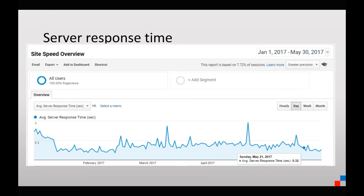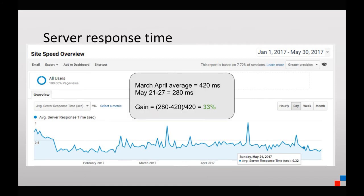Looking at the stats from the time we turned on Argo, we had a significant improvement. Cloudflare advertises 35% for their average customer. We had a 33% improvement: comparing the March and April two-month average of 420 milliseconds in Google Analytics, the week of May 21 to 27 with Argo on it went down to 280 milliseconds — a 33% gain. Clearly Argo has made a difference.